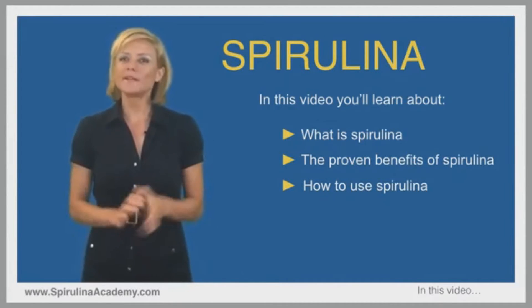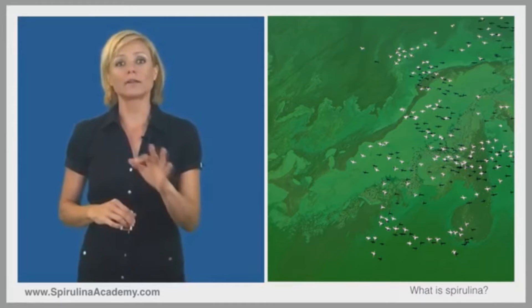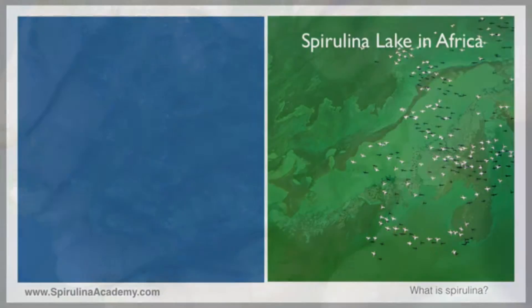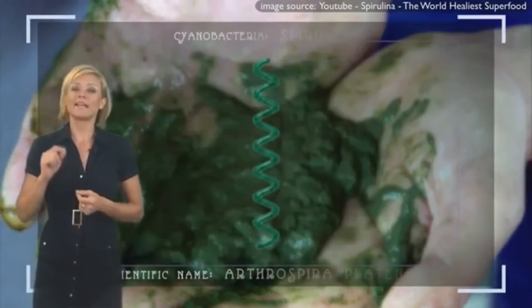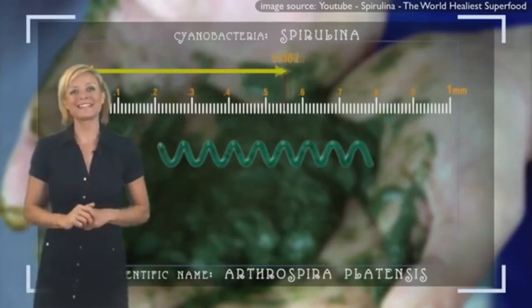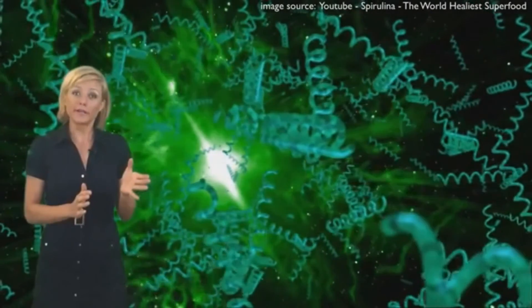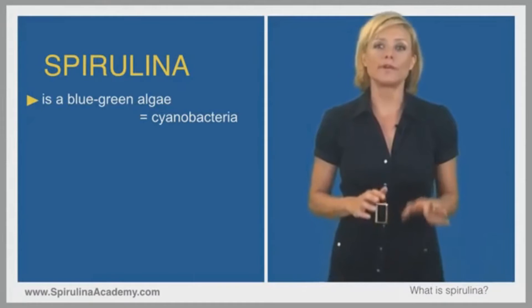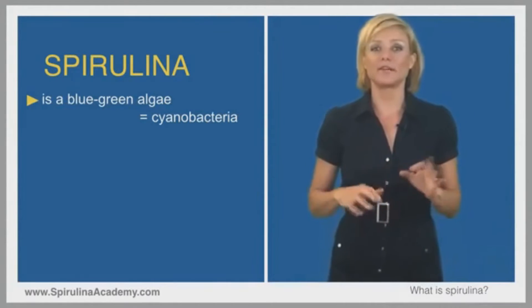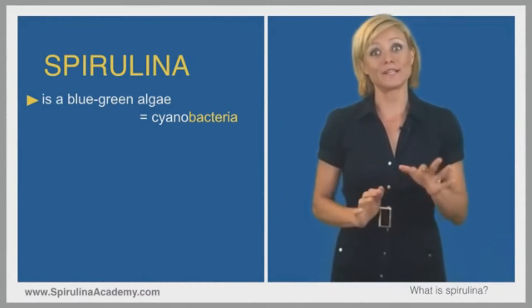What is spirulina? Spirulina is an aquatic organism, typically living in fresh water alkaline lakes. Each individual algae is 300 to 500 microns in size — barely detectable by the naked eye. It looks like a tiny green string rolled into closely bound spirals, hence the name. Spirulina is a blue-green algae, which is the same as saying cyanobacteria.